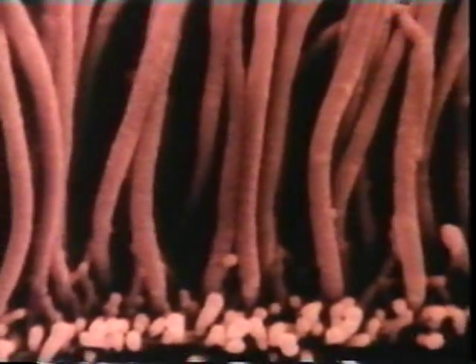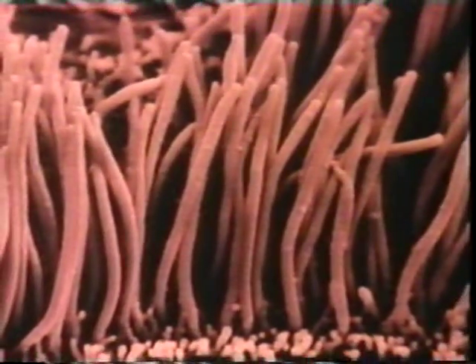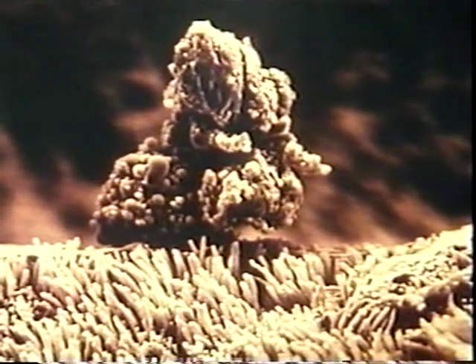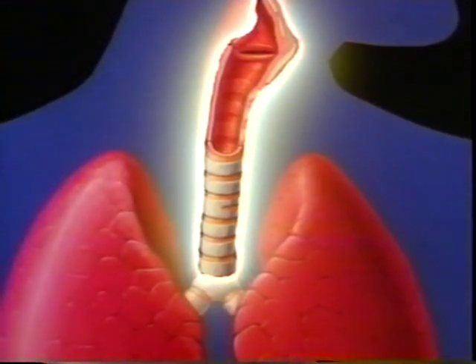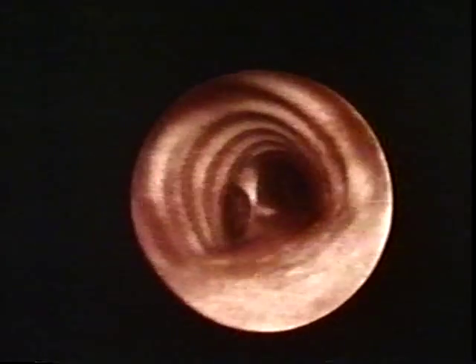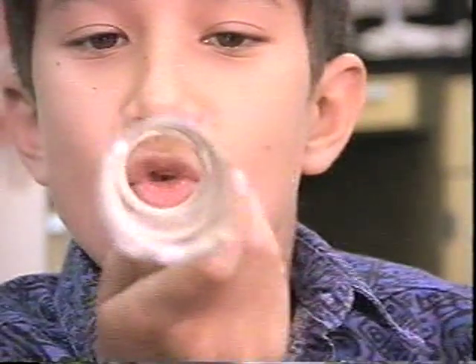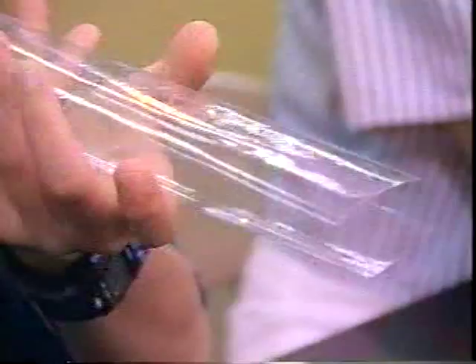Cilia wave back and forth, slowly sweeping up mucus and trapped particles. From the nose and mouth, air enters the windpipe — a hollow tube surrounded by rings of hard tissue called cartilage. Cartilage strengthens the windpipe and prevents it from collapsing.